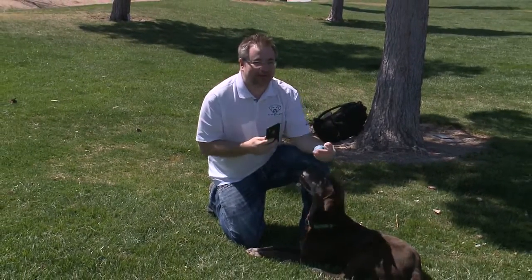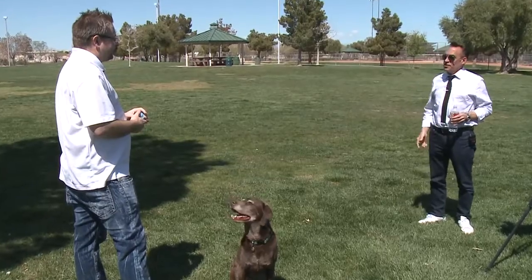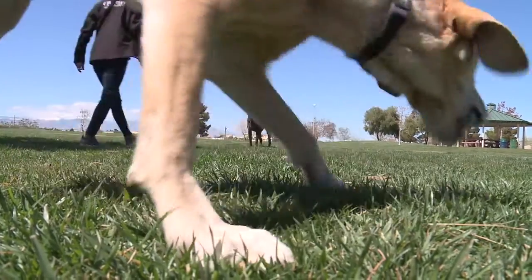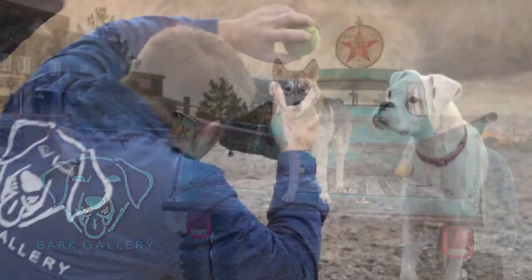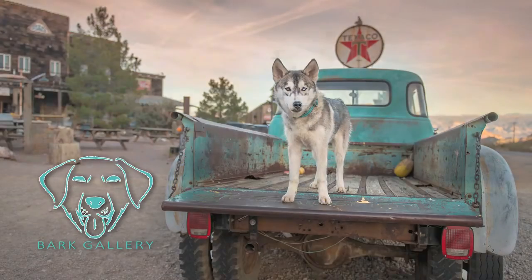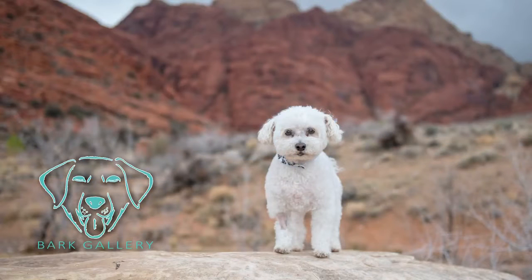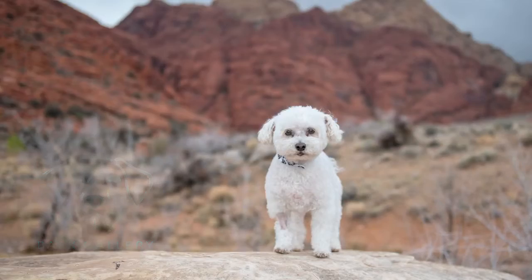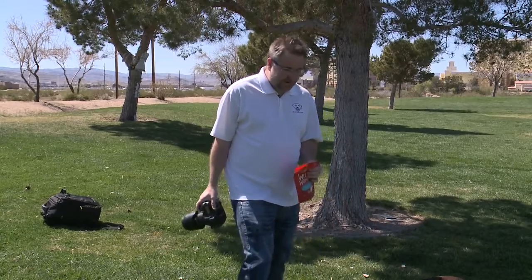How would it be different doing things professionally as opposed to just having fun at the park with your iPhone? Your cell phone is great because it's formulated for the screen it's on, but as soon as you print it or try to keep it, it just doesn't last. When I'm photographing professionally, I'm going for something that can be printed and kept for a lifetime — something you can display on your wall that's archival. So I've got my regular camera set up here and I'm looking for a unique look that isn't always the same.